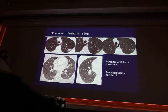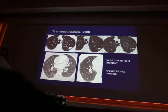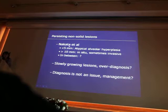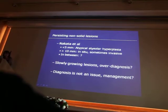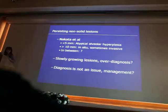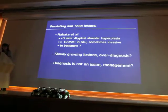Is it really important to wait three months given patient anxiety? I think within one month, if it is going to disappear, it will have disappeared. Are antibiotics needed? I am not sure. Regarding persisting non-solid lesions, a study from NACATA is very helpful: less than 5 mm is not malignant — it is atypical hyperplasia. Above 10 mm, it is at least an in-situ lesion. In between, we don't know. These lesions are slowly growing and raise the question of potential overdiagnosis.